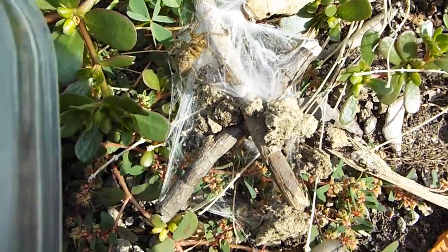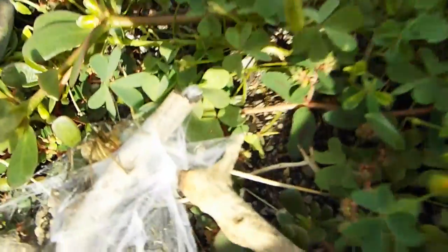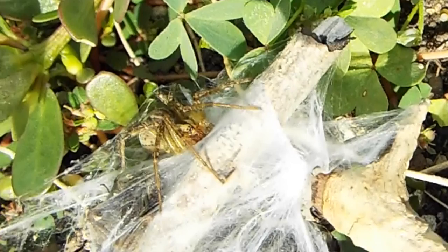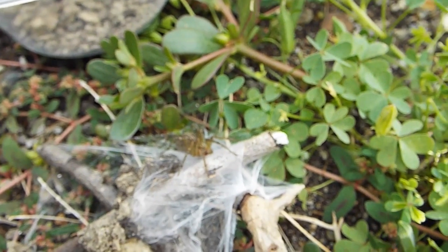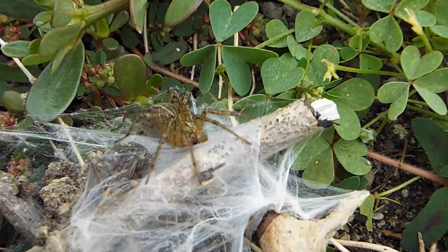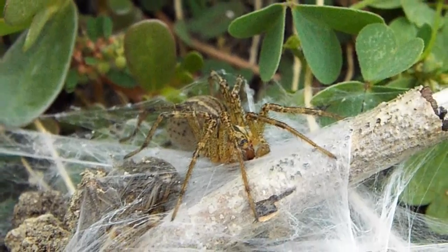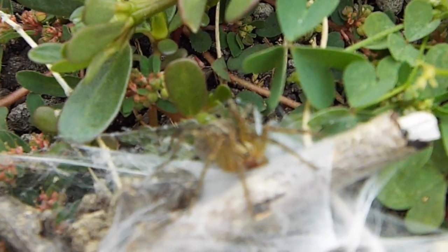Once I get it to zoom in on my camera and get a freeze frame, you'll be able to see the biggest difference between these two species. Grass spiders do not have the two big powerful eyes on top that a wolf spider has, and instead have two rows of four smaller eyes that aren't actually very good at seeing. They rely on vibrations, in a similar way to scorpions and tarantulas. And despite what a lot of people think, these are not dangerous to humans at all, and are mostly just really skittish and run away at the slightest bump.